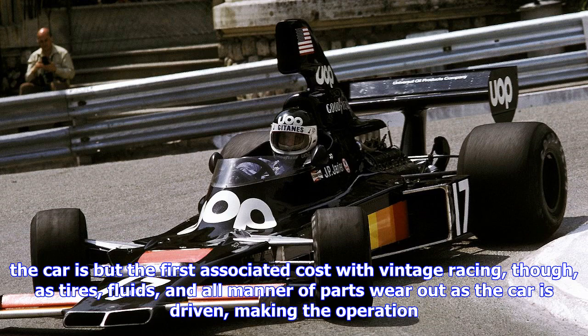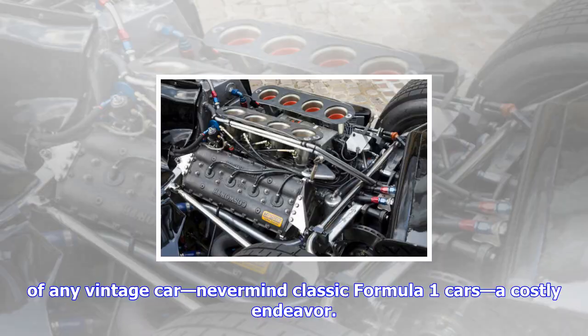With no prices listed publicly, this is one of those things where if you have to ask, you probably can't afford it. Buying the car is but the first associated cost with vintage racing, as tires, fluids, and all manner of parts wear out as the car is driven, making the operation of any vintage car — never mind classic Formula One cars — a costly endeavor.